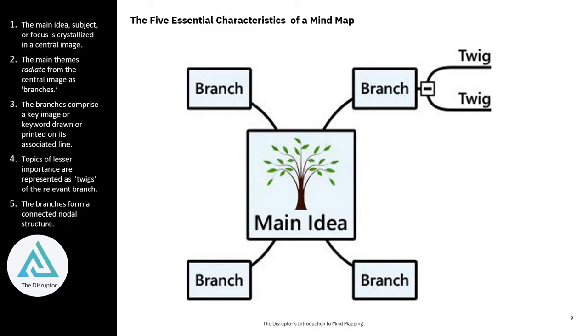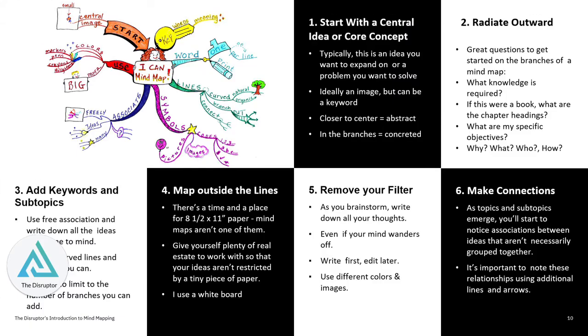The concept is pretty simple. You start with the main idea, and then you create branches that radiate out. You start with a concept that's your core idea in the center, and you begin to radiate outwards, add keywords and subtopics. You start mapping outside the lines. You can make this thing as big, as small, as cool, as graphic as you want. You remove your filter and you start to make connections between all the branches in your mind map.